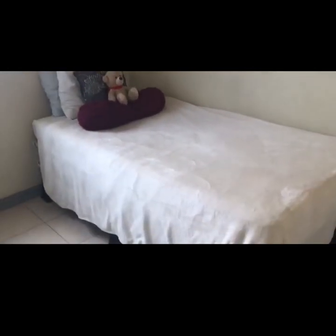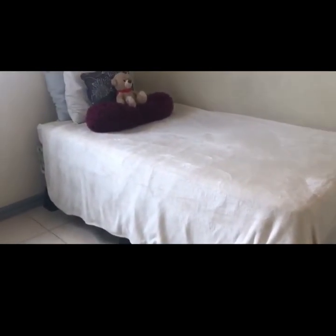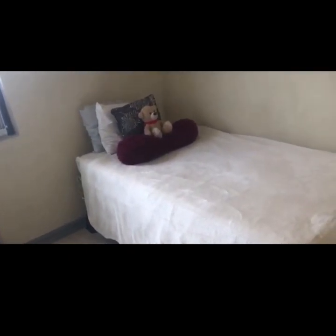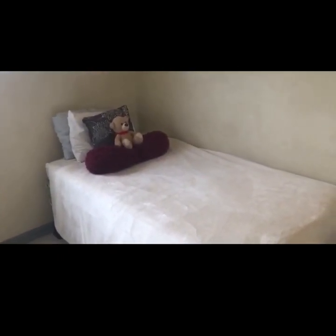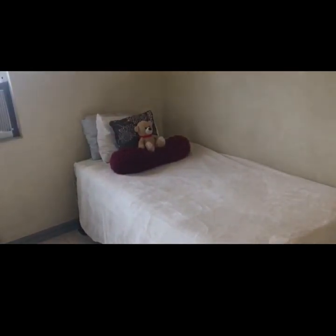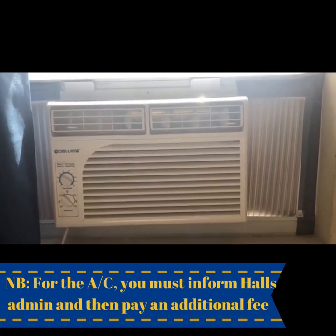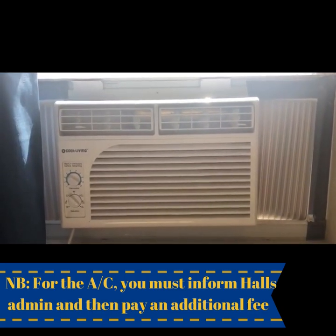This is my bed. What I did is I purchased some stoppers to elevate the bed and allow me to place storage bins underneath, and it has been highly useful. I would recommend anyone thinking about coming to the halls of residence to do the same.